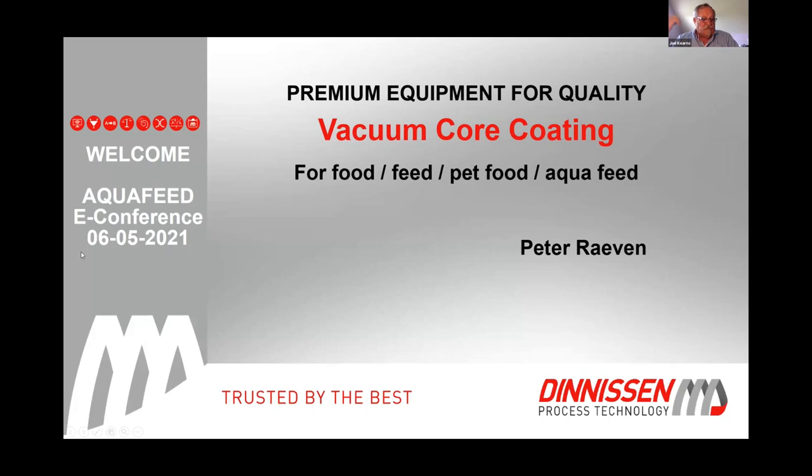Peter has over 30 years' experience in the development and realization of projects as a project manager for feed, aquatic feeds, and pet foods. He has been working at Denison for over 20 years as an account manager in the feed, aquatic, and pet food division. He is a specialist in developing large value-added projects focused on pneumatic conveying, mixing, grinding, coating with liquids and powder systems. Peter, take over.